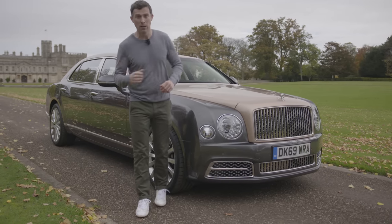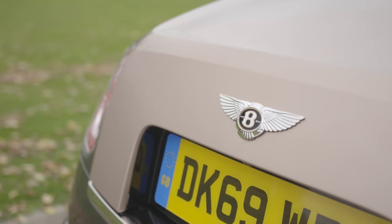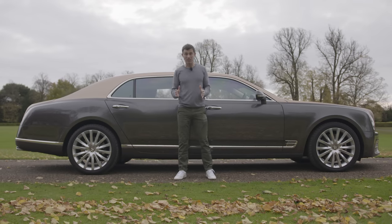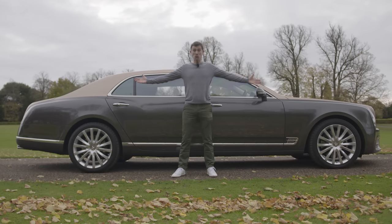I think this car is even more special than the Rolls-Royce Phantom. The Mulsanne is a huge car — it's 5.6 metres long — though this one is the extended wheelbase version, so it's actually 5.8 metres long. It's huge.